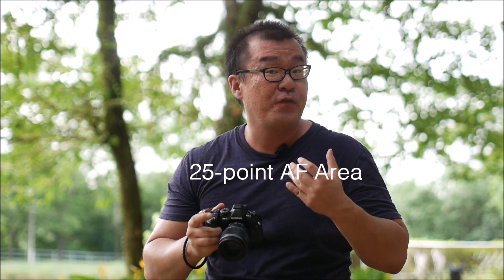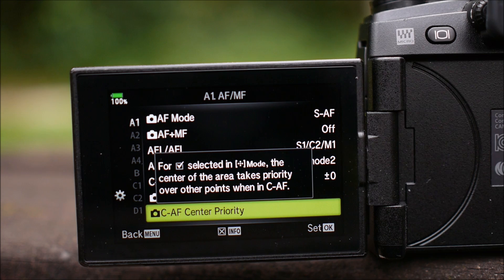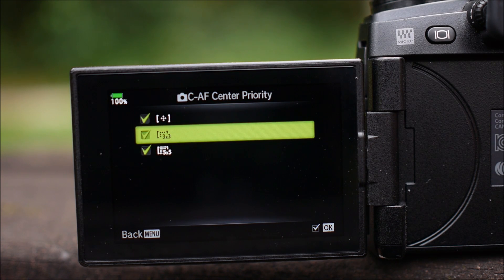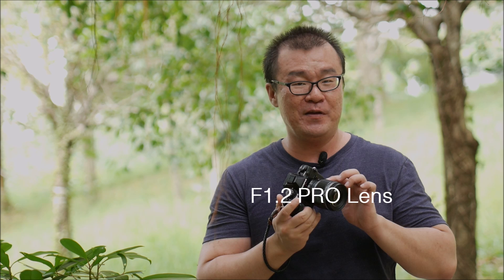Also, there are some autofocus features trickled down to the E-M1 Mark II as well, especially the 25-point group autofocus with center point priority. Basically the E-M1 Mark II is just getting a lot more similar to the E-M1X in terms of autofocus performance. Another significant improvement when it comes to autofocus is focusing in extreme low light conditions. If you are using an f/1.2 lens such as this 25mm f/1.2, you can still autofocus in very dark environments. Olympus claims down to minus 6 EV — this is also the same as the E-M1X.